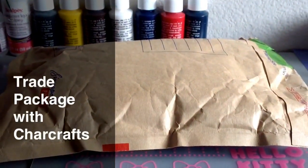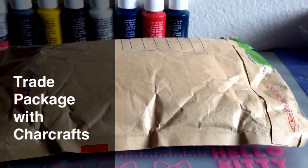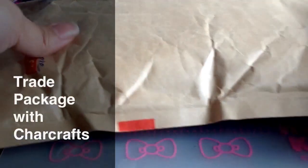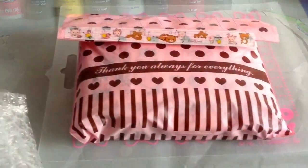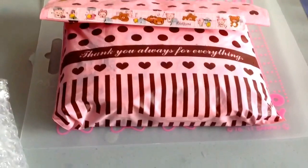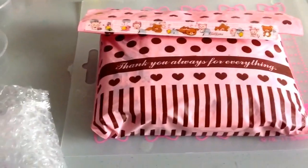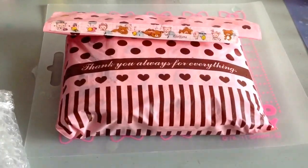This is a package opening with Char Crafts. We did a trade over Instagram. Here's the package and I haven't opened it yet. This is what was in the package — it said 'examine,' so it looks like they had opened it and re-taped it. I hope everything is still in here.